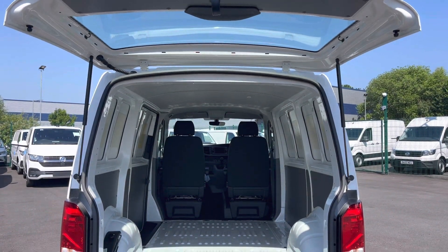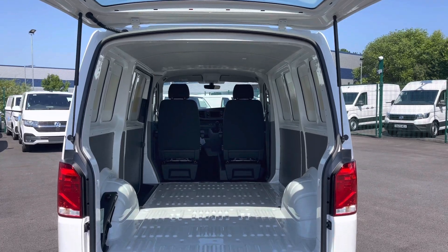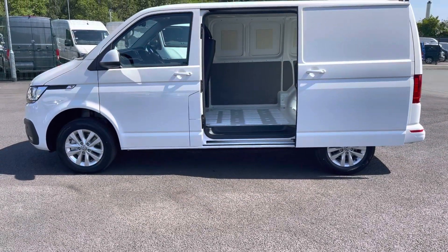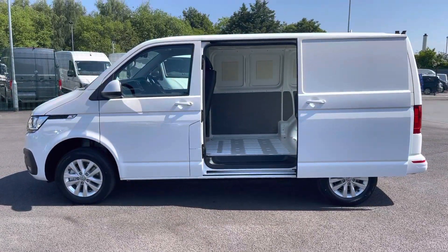Opening up the tailgate will reveal a very spacious load area, and this comes complete with LED ambient lighting in the ceiling for added visibility. You'll also benefit from a sliding panel door providing easy access into the load area.